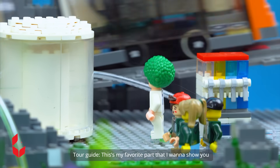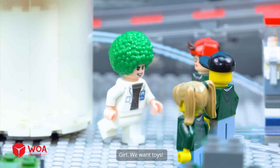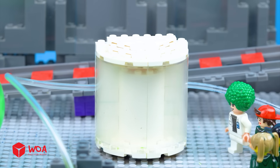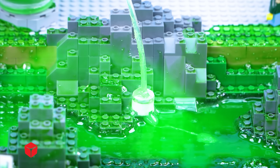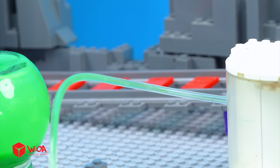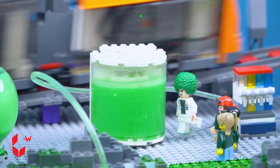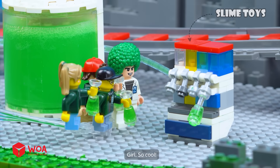This is my favorite part — where slime turns into toys. We want toys! Coming right up. Here, we use a special technology to suck raw slime straight from the slime river, then it's pumped through pipes into a processing machine to purify and refine it. And finally, it's shaped into awesome slime toys. Amazing, so cool!